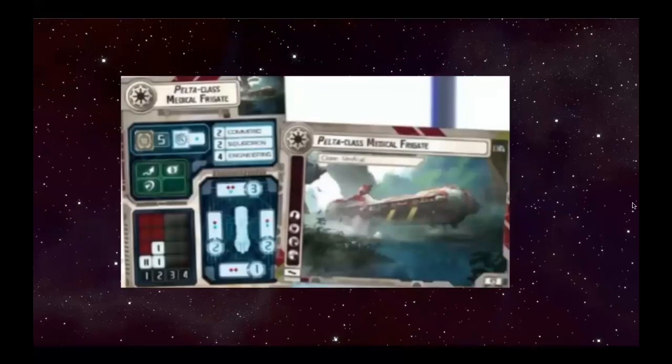The first ship we have up on the chopping block is the Pelta class medical frigate. Dakbar, I know you were really excited for the Peltas when you found out they were originally coming to the Clone Wars, because you were really into the idea of building around Consulars with these. I know you're a bit disappointed with the result of the Peltas in terms of making that list work — why do you think these are disappointing to you?